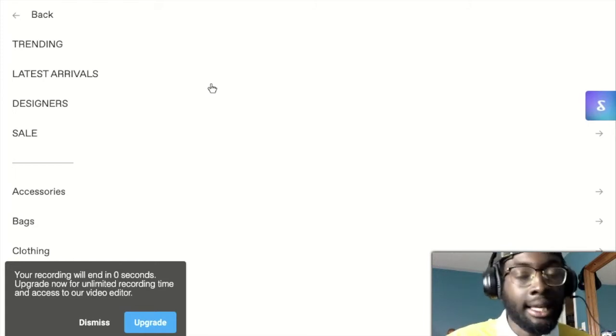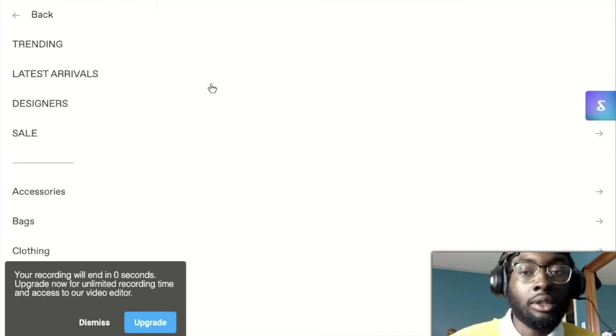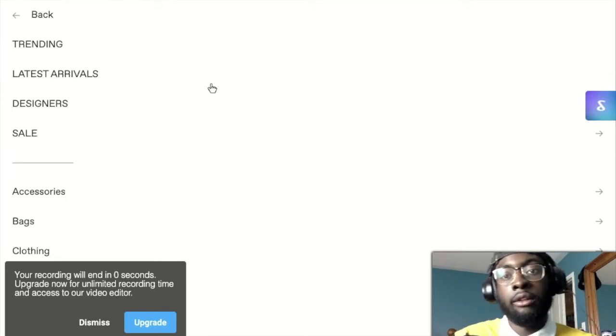Always come to this site when you see sales. What I'd recommend is get an account, and when you do, make sure you add certain pieces you want to your wish list. That way they can notify you whether it's in stock, whether they have your size, or whether it goes on sale. Definitely a good feature to use.